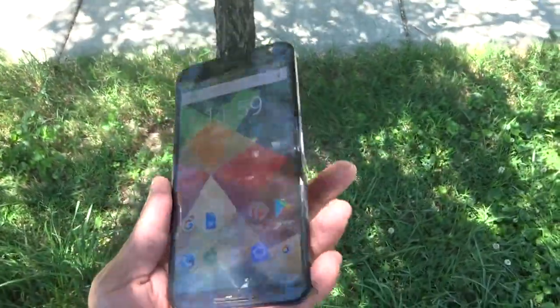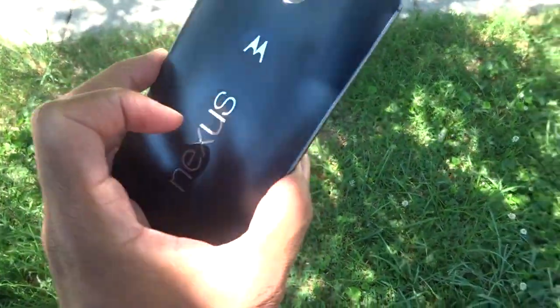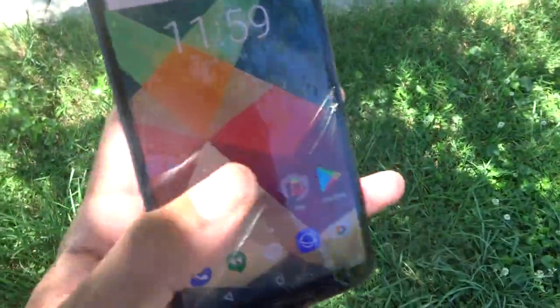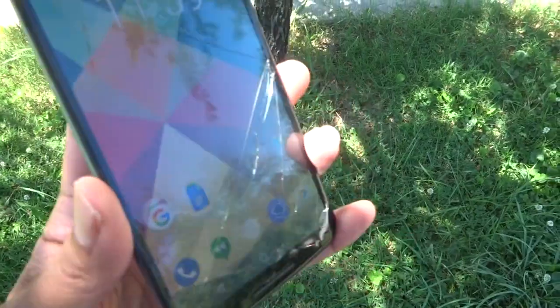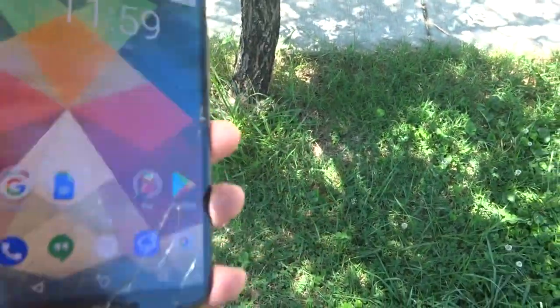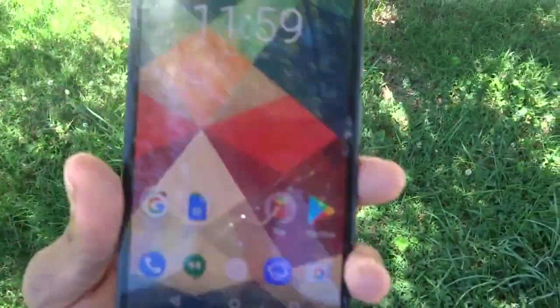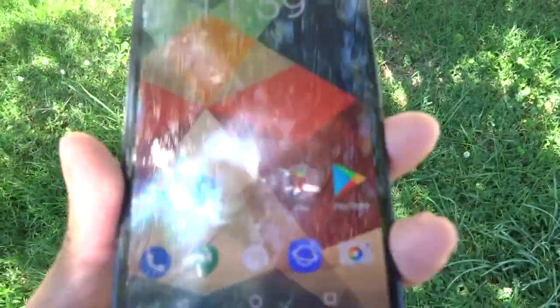What's up YouTubers, it's your boy Two Phones back again with the infamous video. We're revisiting the Nexus 6 in 2017. I know you all are like, 'Dang man, it's been a minute since we've seen the Nexus 6' — I know that was one of your favorite phones.